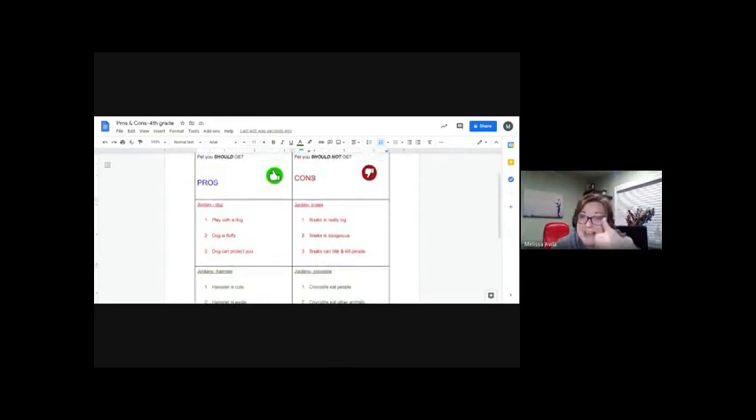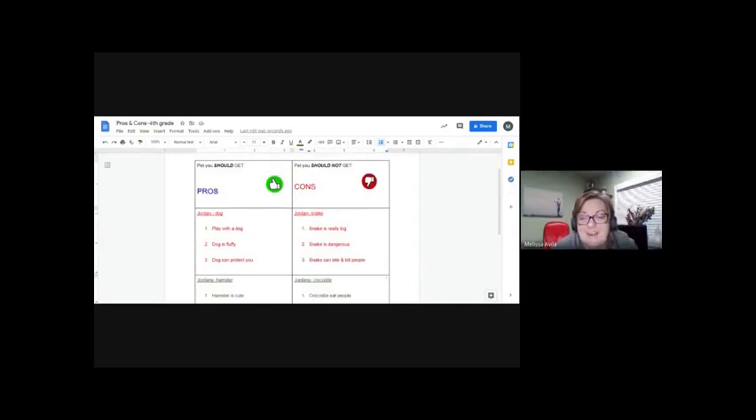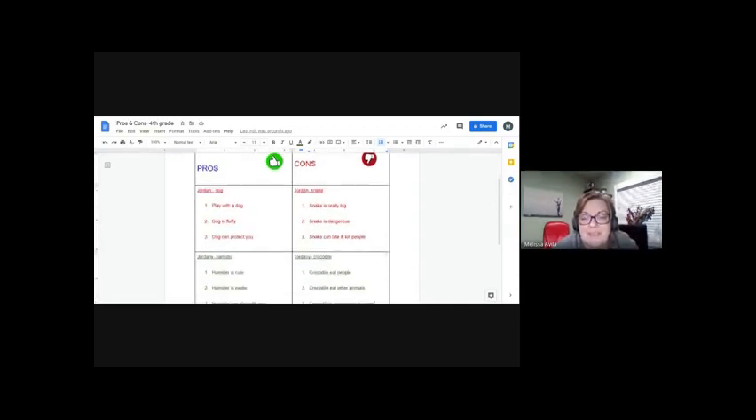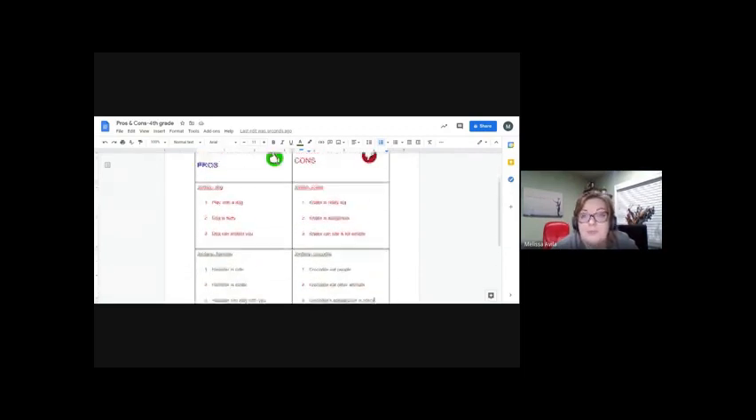Good job, guys! We did our first graphic organizer together and filled it out. We reviewed today our pros and cons, what an opinion is, and different reasons why we would want a pet or not want a pet. After this, we'll go ahead and review what we know, what we would still like to know, and what we've learned. Good job, guys — I'm very proud of you.